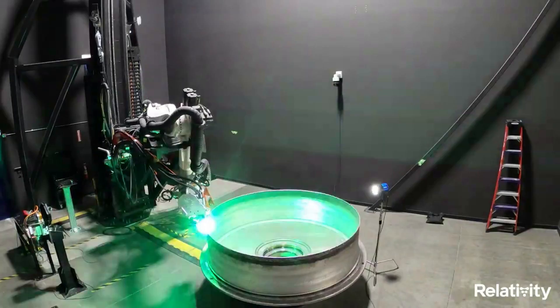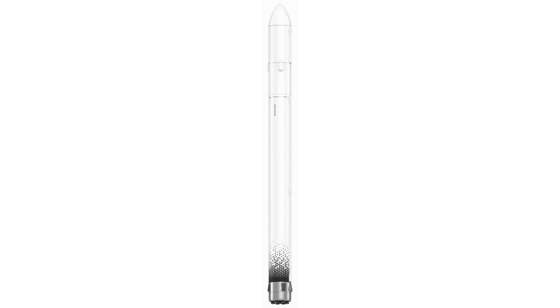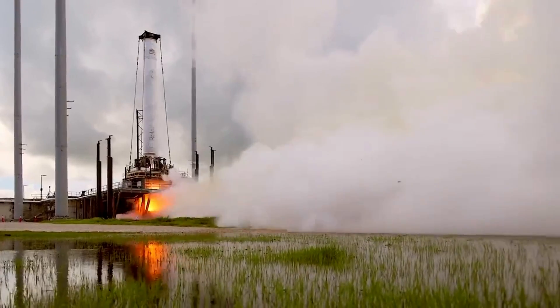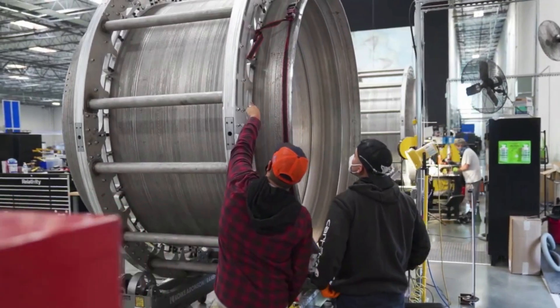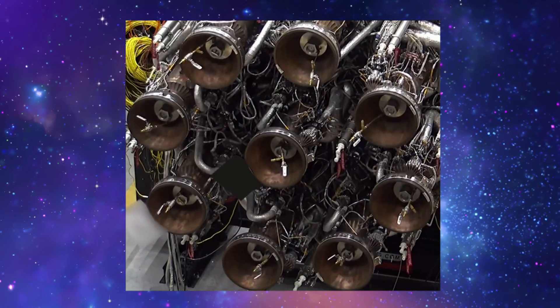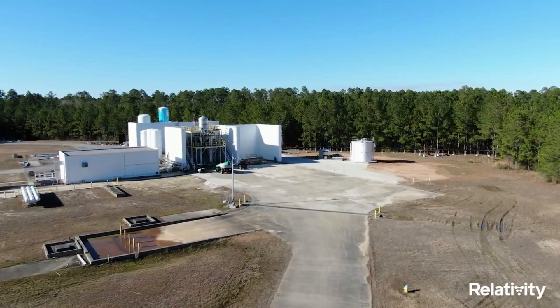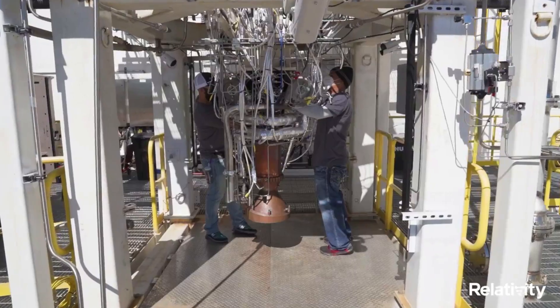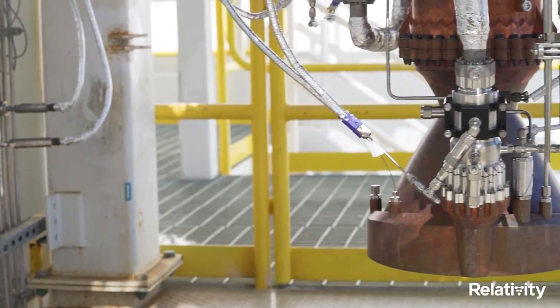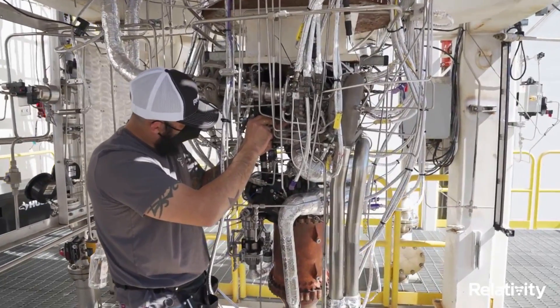This launch of Terran-1 is the first orbital attempt by Relativity and will not include a customer payload. As a two-stage, 110-foot tall, 7.5-foot wide expendable rocket, Terran-1 is the largest 3D printed object to exist and to attempt orbital flight. Working towards its goal of being 95% 3D printed, Relativity's first Terran-1 vehicle is 85% 3D printed by mass. Terran-1 has 9 Aeon engines on its first stage and 1 Aeon Vac on its second stage, all entirely 3D printed and using liquid oxygen and liquid natural gas, which are among the best for reusability and the easiest to eventually transition to methane on Mars. As one of the few LOX-LNG-fueled rockets within the industry, Terran-1 is racing to be the first rocket to fly, and with its current launch date estimate and progress, it could very well be the first.